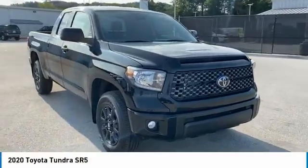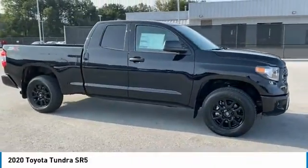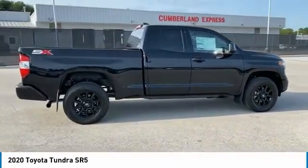Take a ride in the 2020 Tundra. Tundra has a number of unique features useful for those using it as a work truck, including extra large door handles, a deck rail system, and an integrated tow hitch.